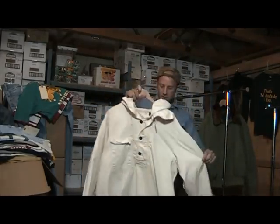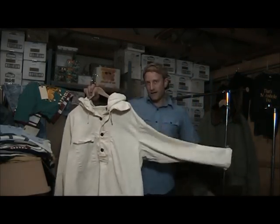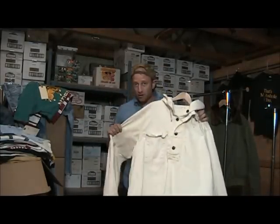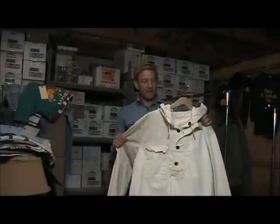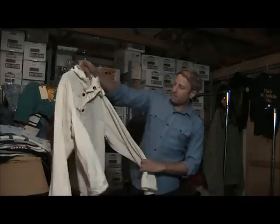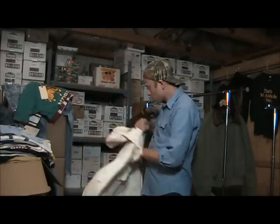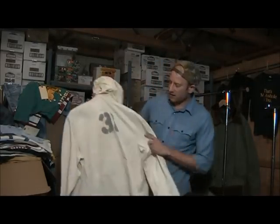This is one of my favorites. Here we have a World War II pullover navy deck parka. I have one of these in my personal wardrobe — I love these things. They've made a denim version of this, which is very hard to find but very cool. This one has the stencil as well.